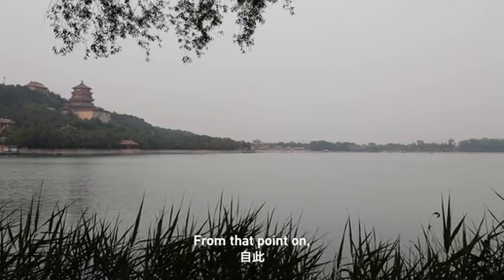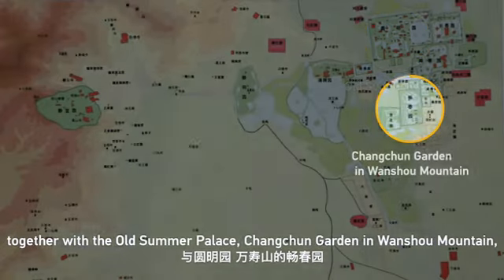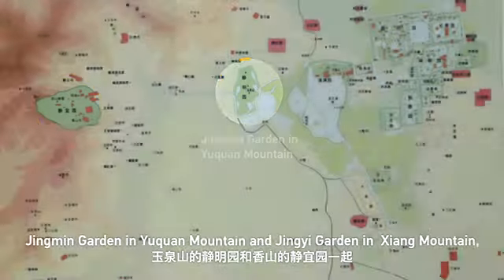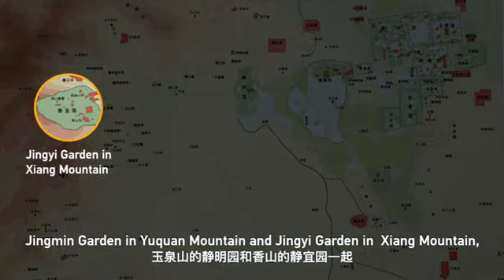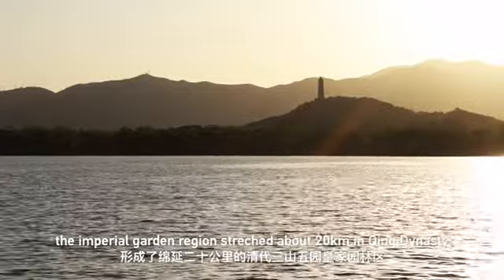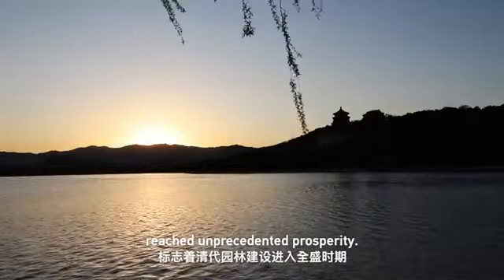From that point on, together with the Old Summer Palace, Changchun Garden in Wanshou Mountain, Jingming Garden in Yuquan Mountain, and Jingyi Garden in Xiang Mountain, the Imperial Garden region stretched about 20 kilometers in Qing Dynasty and reached unprecedented prosperity.